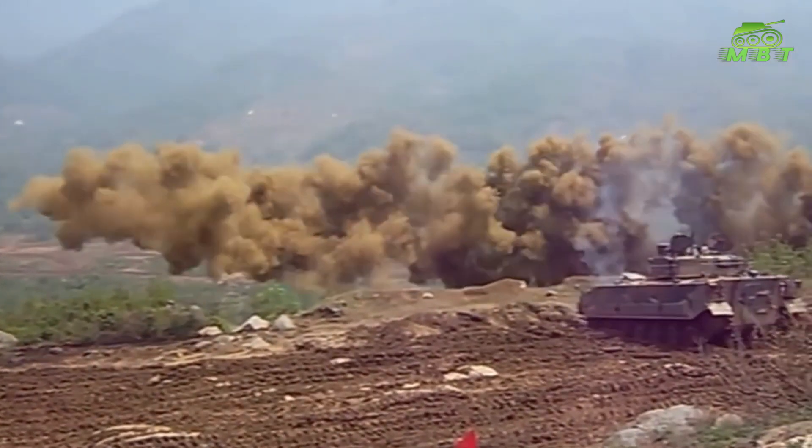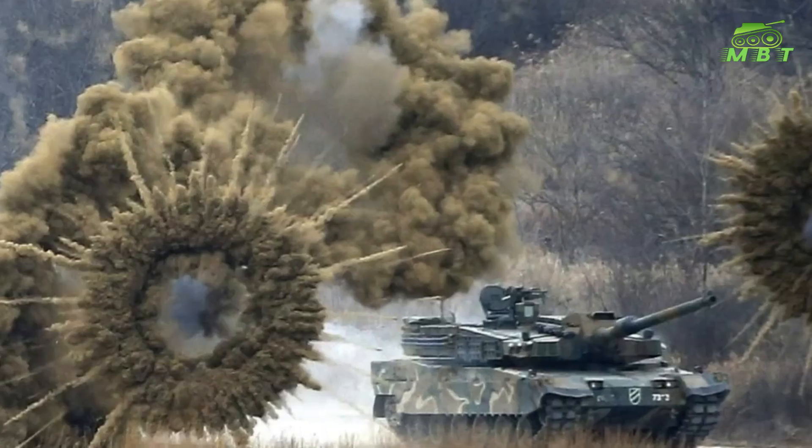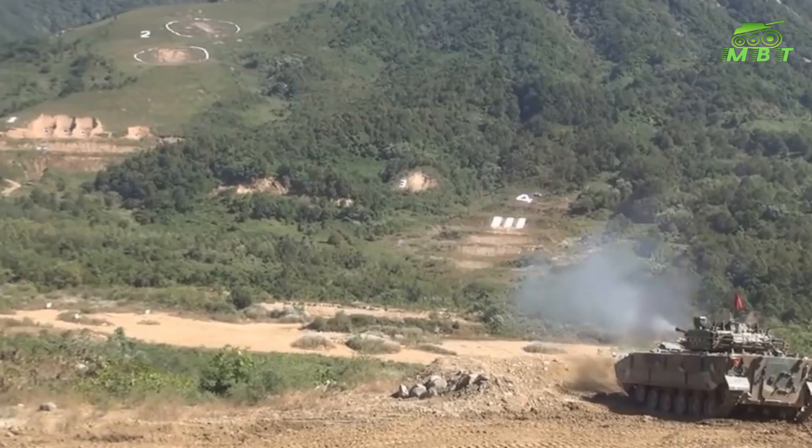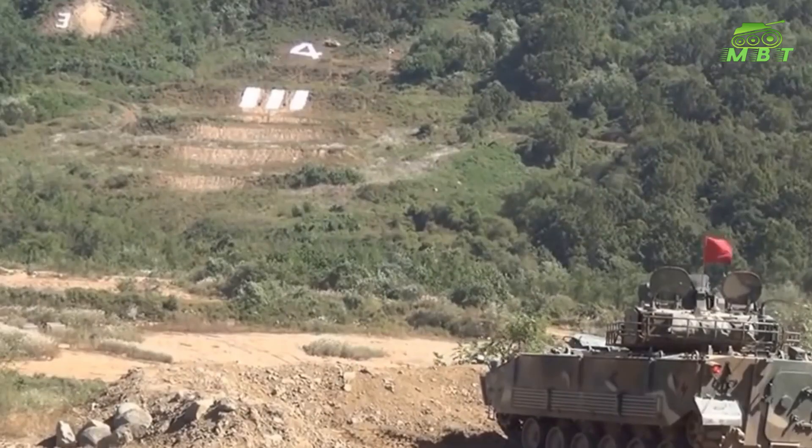The new tank retains its amphibious capability at full combat weight. On water, this tank is powered by its tracks. Amphibious speed on water is up to 7 km/h.